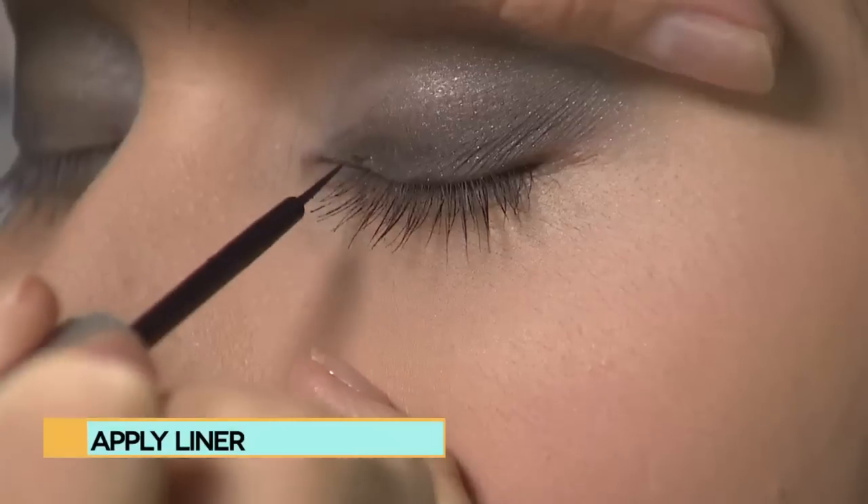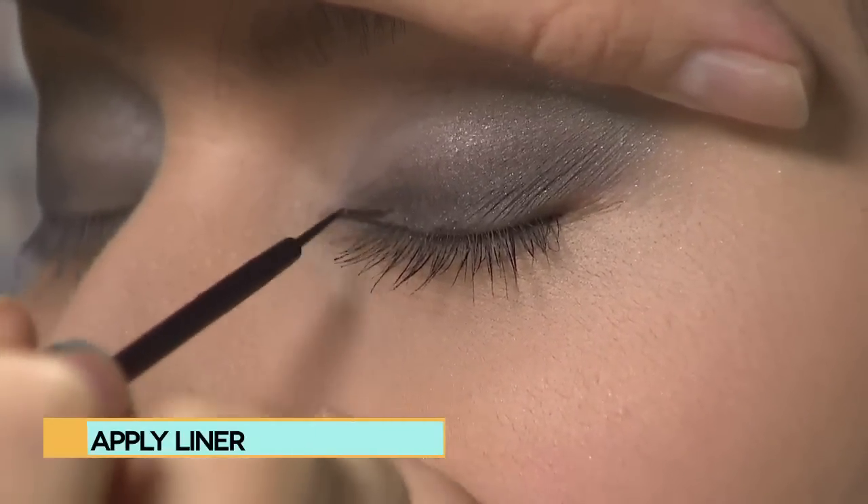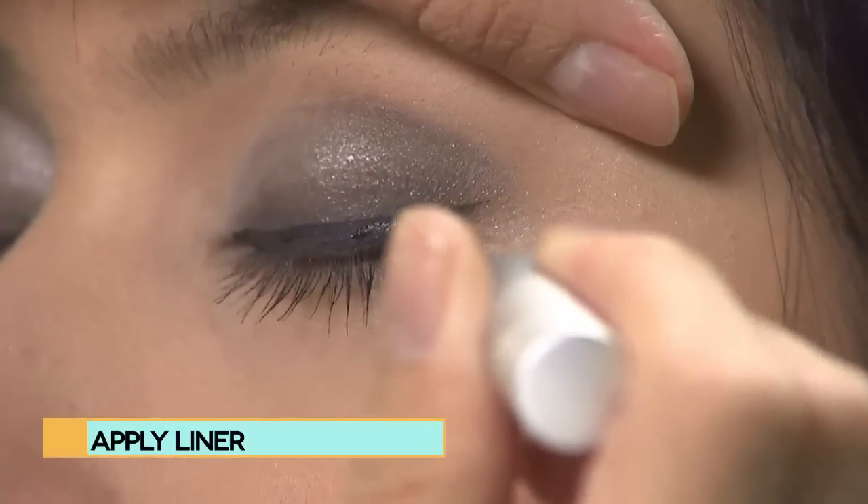To get the most out of using liner, don't overdo it. Extend the line the length of the eye following the crease.